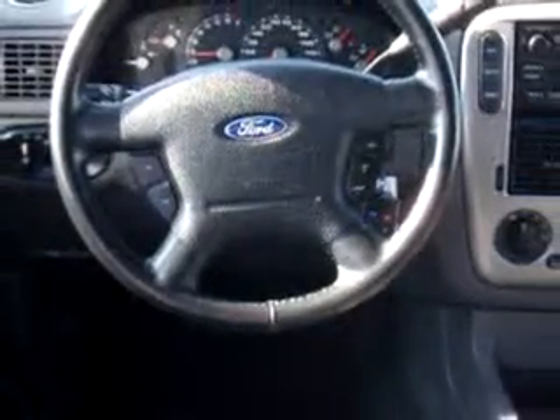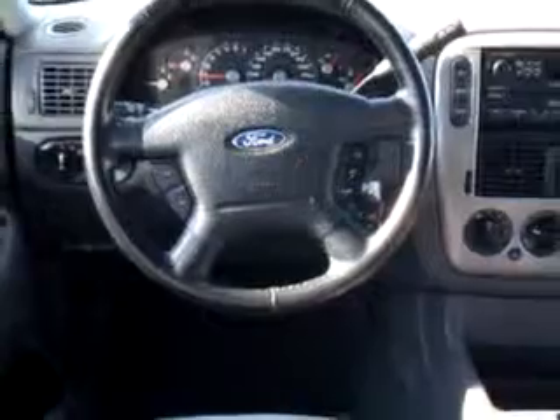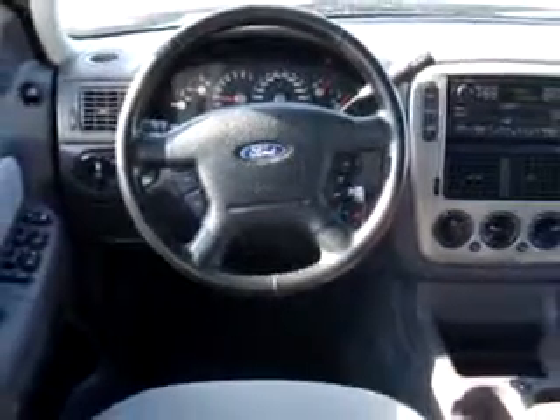Enjoy this family SUV with features like keyless entry, tilt steering wheel, cruise control, power steering, power door locks, power windows, AM FM stereo radio, and much more.